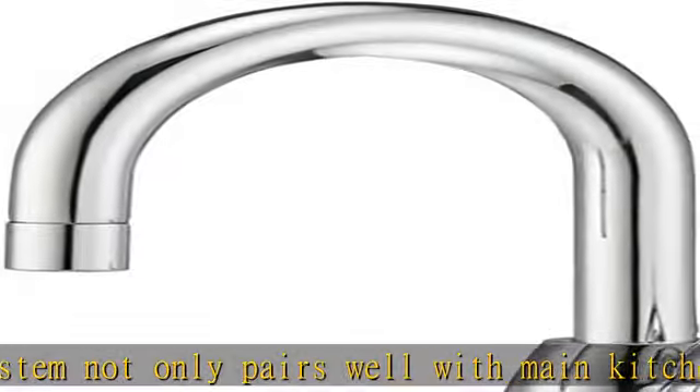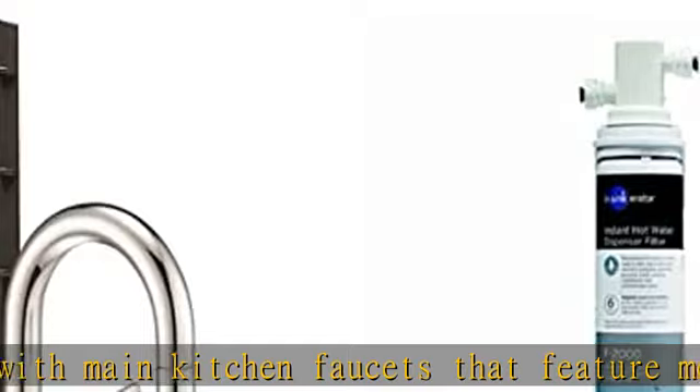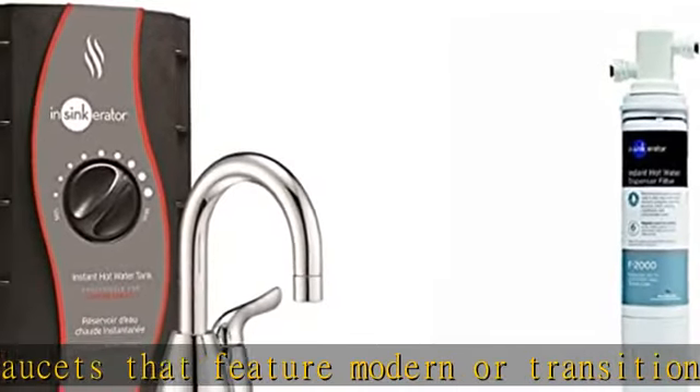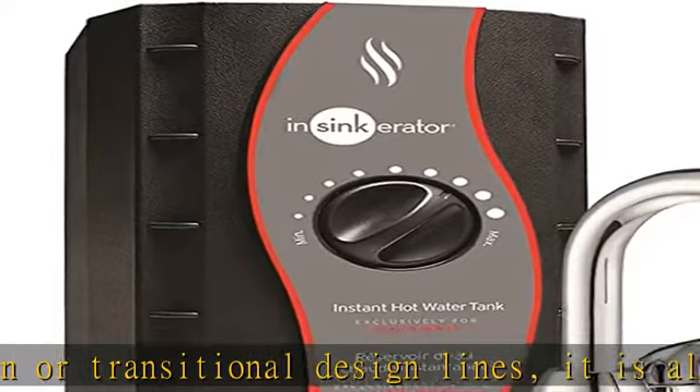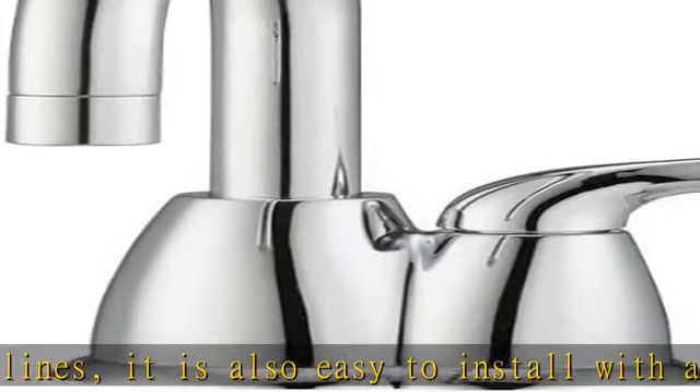From meal prep to clean-up, InSinkErator helps make it fast and easy to keep your kitchen clean with iconic appliances — garbage disposals and instant hot water dispensers. The F2000 filter reduces particulates, chlorine taste, and odor, plus potentially harmful contaminants.